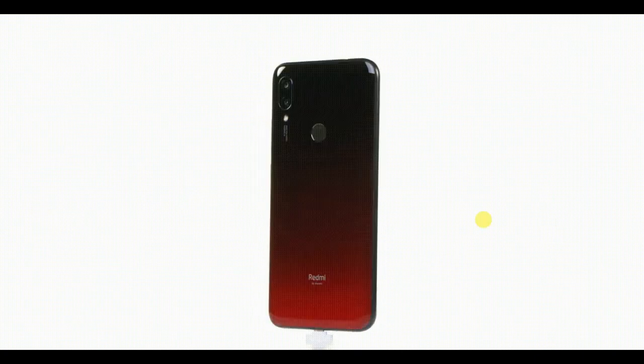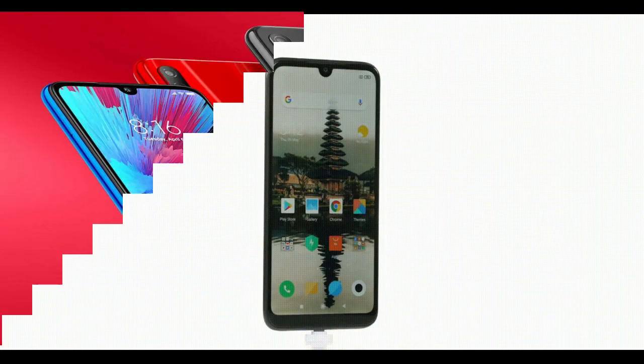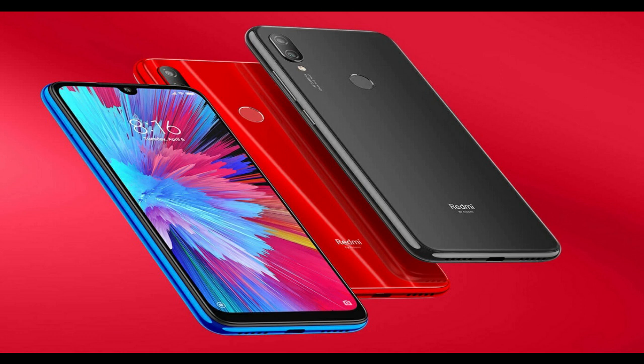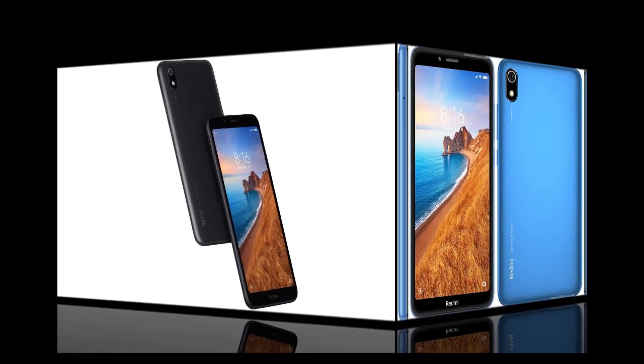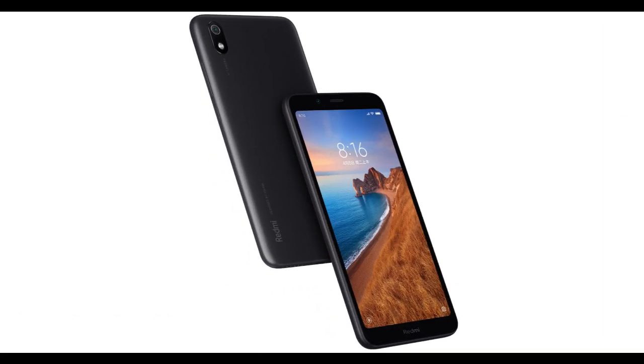Redmi 7A comes to India at a starting retail price of ₹5,999. But if you buy the Redmi 7A in July, you can get the phone for the lower price of ₹5,799. There are also lots of good things about the Redmi 7A.